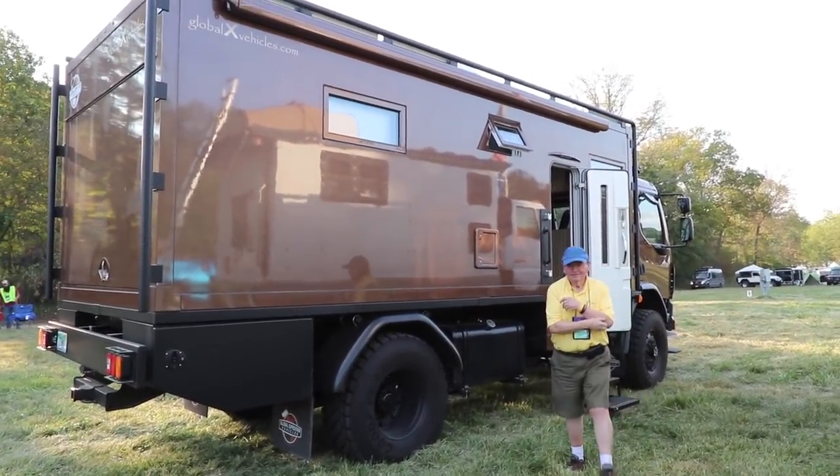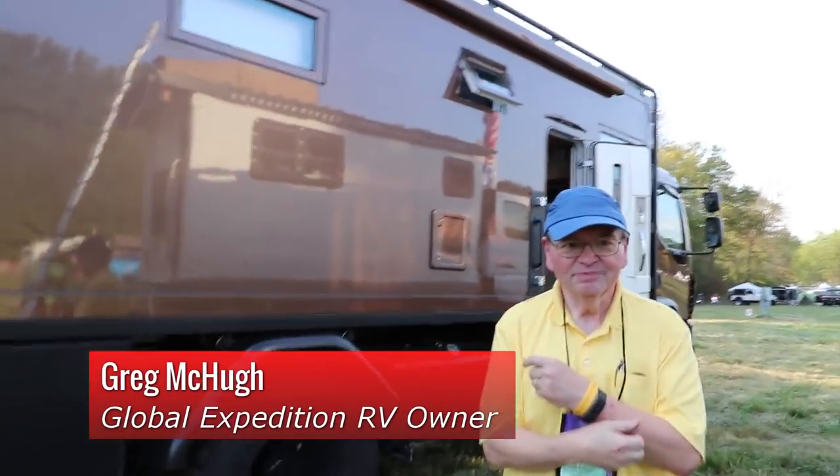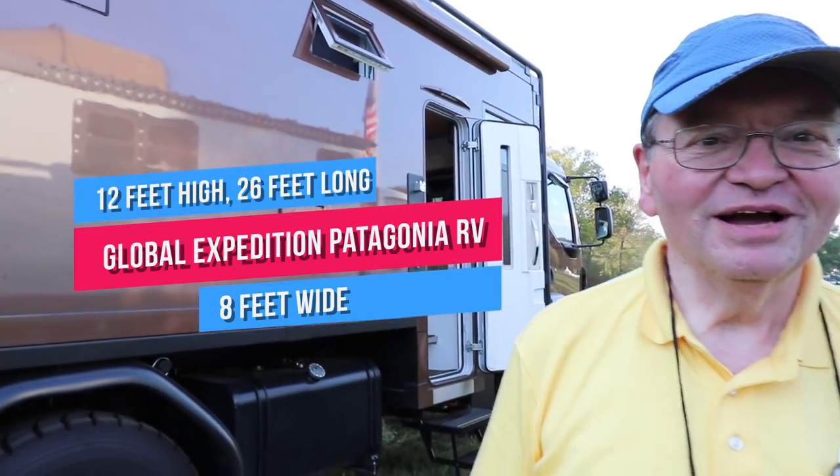So tell me what this is. Well, this is a Global Expedition Vehicles Patagonia model. How big is it? It's about 12 feet high and about 26 feet long and about 8 feet wide.